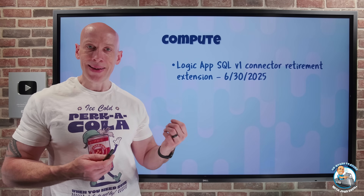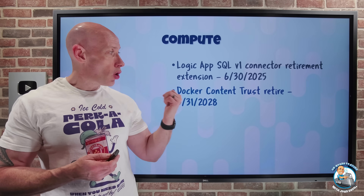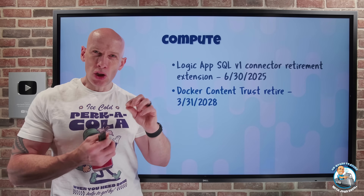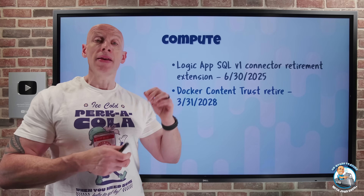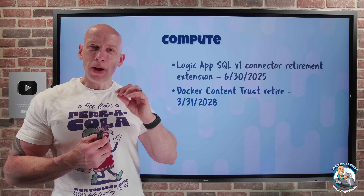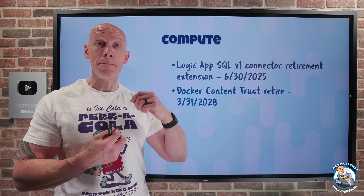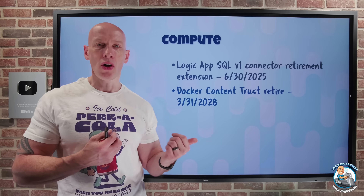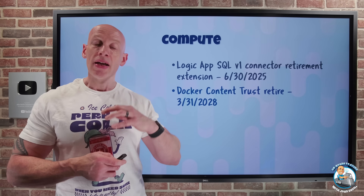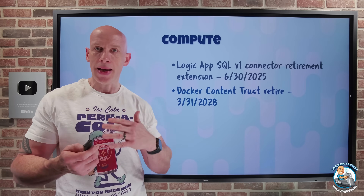You have a few more months to get moving on that. Also, the use of Docker Content Trust is retiring in three years. Docker Content Trust is used to allow image publishers to sign and consumers to verify the images they use. However, modern container validation requirements may not be met by Docker Content Trust. Instead, there's a new Notary Project ecosystem that uses Azure Key Vault to migrate to. You've got three years, but you want to start that migration now to get a head start.